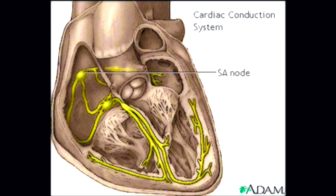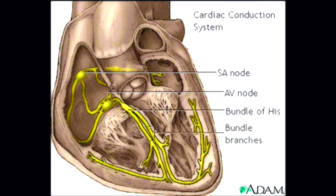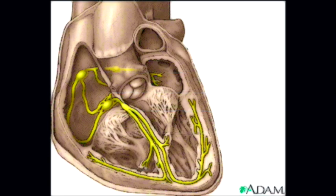The main components of the cardiac conduction system are the SA node, AV node, bundle of His, bundle branches, and Purkinje fibers. Let's follow a signal through the contraction process. The SA node starts the sequence by causing the atrial muscles to contract.